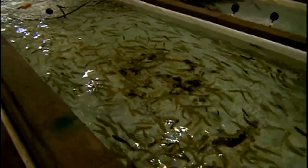Dr. Dave, tell us what you do here at Freshwater Farms. We are primarily a fish farm. We hatch and raise over 22 species of fish here, primarily rainbow trout and yellow perch.